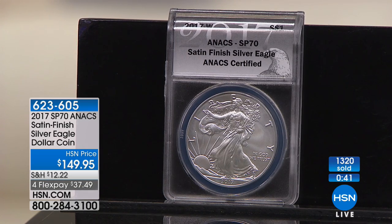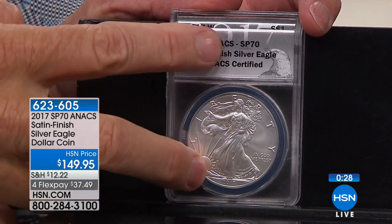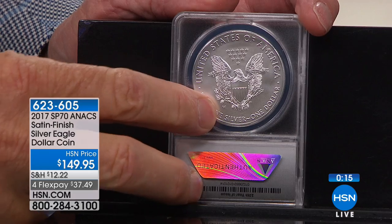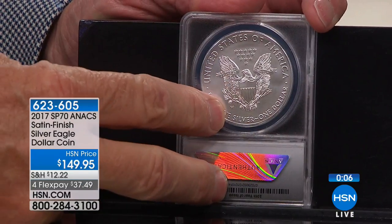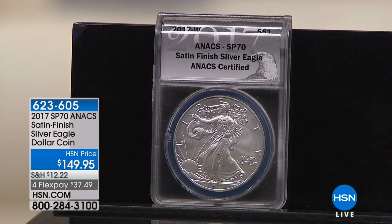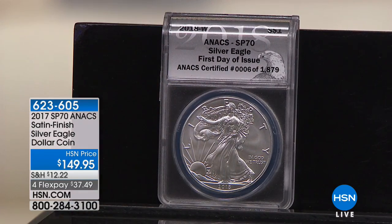Rarest American regular-issue Silver Eagle — by far, it's not even close. The King of the American Silver Eagle, still at the original issue price. Certified absolutely positively perfect SP70 — do not confuse it with the mint state coin, which has about 100 times more coins. West Point mint mark, SP70 certification — that's the designator of value. Get it home for $37.49. You're getting the rarest ever, plus the beautiful red oak box — a $15 value — included.